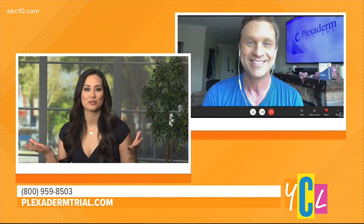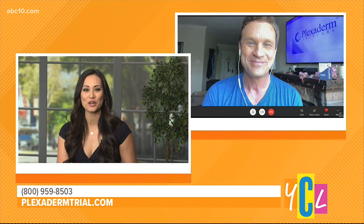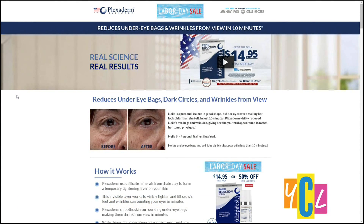Work that magic on our faces as we zoom and dial people up virtually. Thanks for all that information, Scott. You can try Plexiderm today for just $14.95 by visiting PlexidermTrial.com or call 1-800-959-8503. You'll also receive free shipping by ordering right now. Go to PlexidermTrial.com or call 1-800-959-8503.